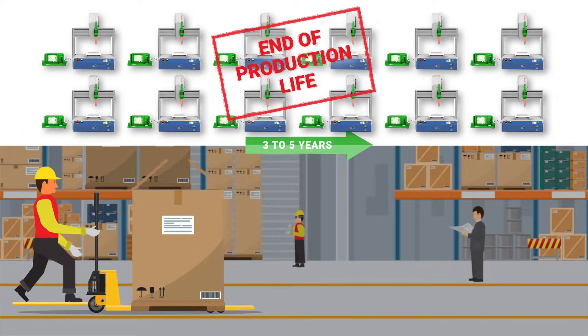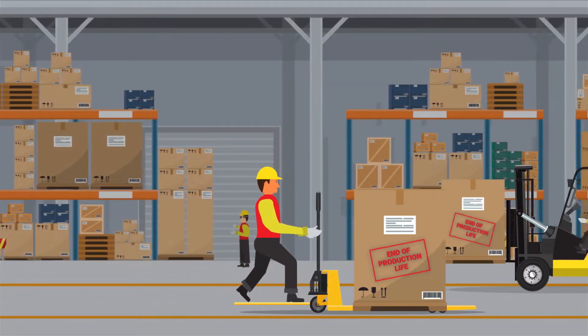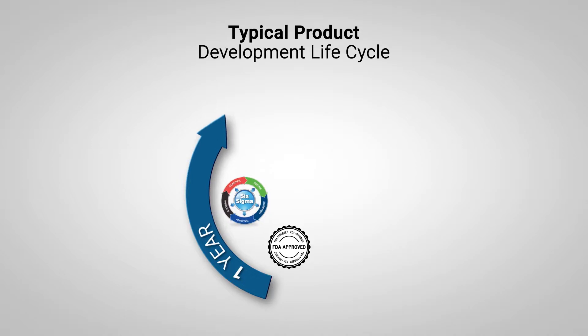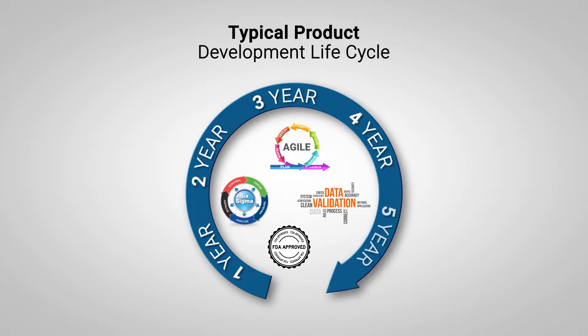At the end of the product's life cycle, smart dispenser systems, like other pieces of equipment, are taken offline and stored waiting for the next product development project. The wait can be lengthy since product development cycles typically last anywhere from one to five years.